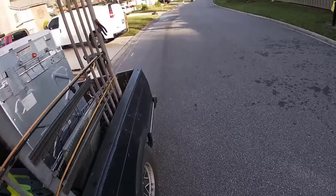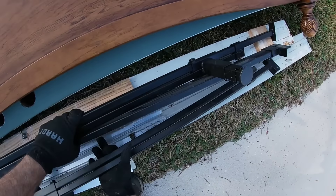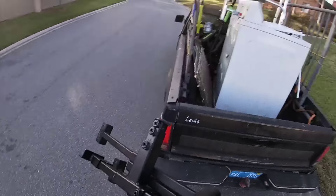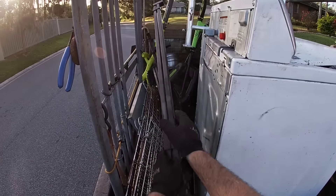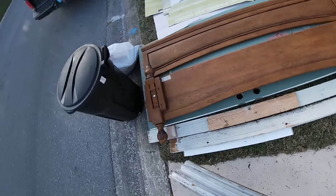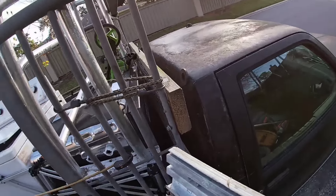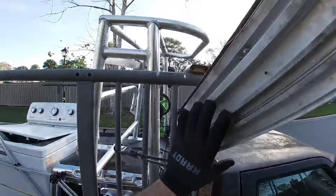I spot some bed frames, and I'll come back because there's a piece of extruded metal there. Nice piece of extrusion. Let's get this up here.